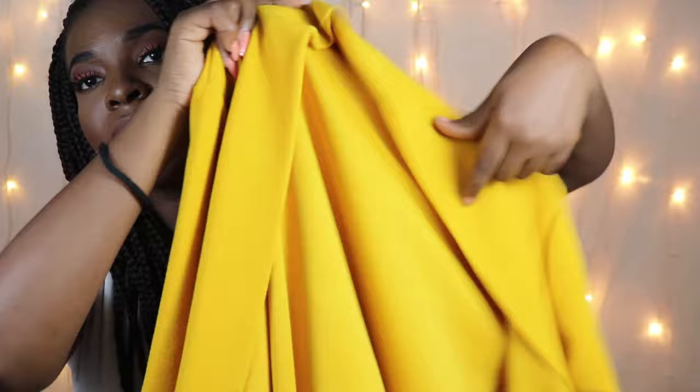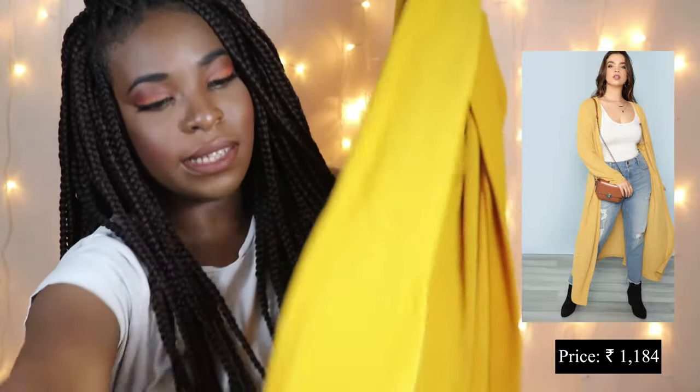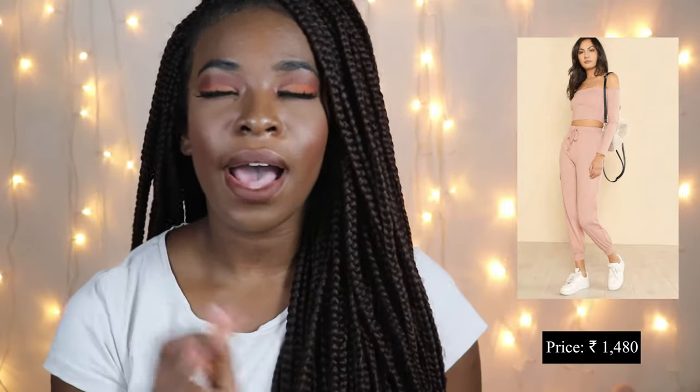The next thing I got is again in mustard yellow — I'm a teeny tiny bit obsessed with this color. I got this cardigan from Shein. It is a very long cardigan and it has pockets. Who doesn't love pockets on a cardigan or any sweater?